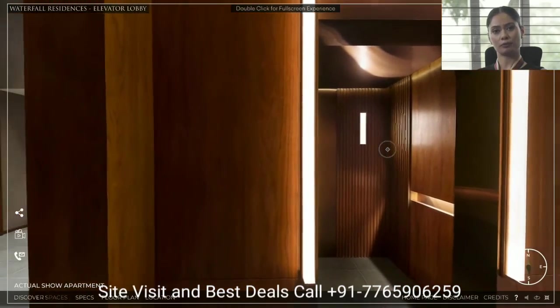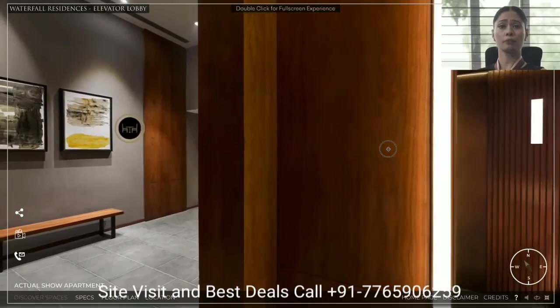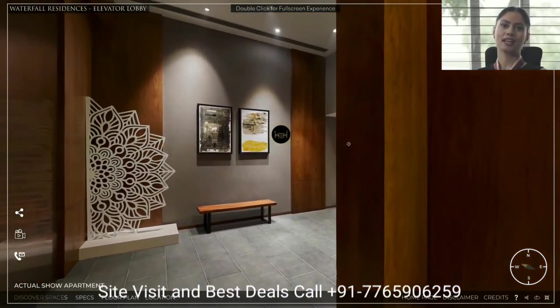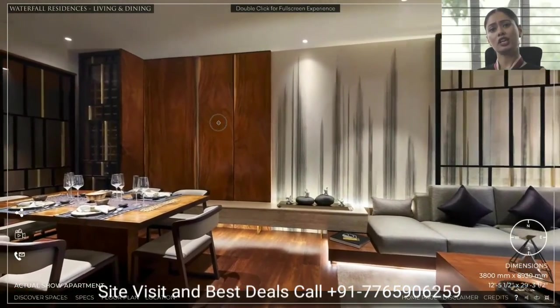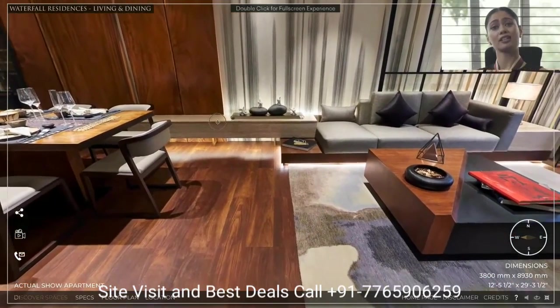As we step into the apartment, the main door is made of vineyard wood which is fireproof for two hours, for the safety of your loved ones. The living and dining area features engineered wooden flooring which is fireproof, waterproof, and termite proof.